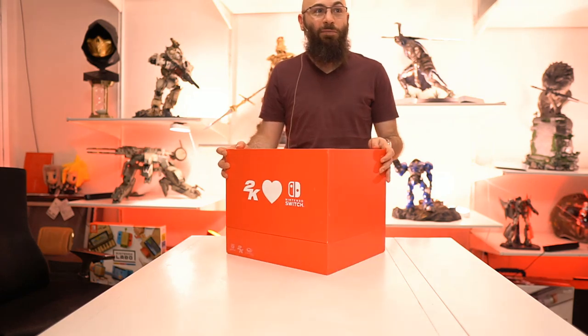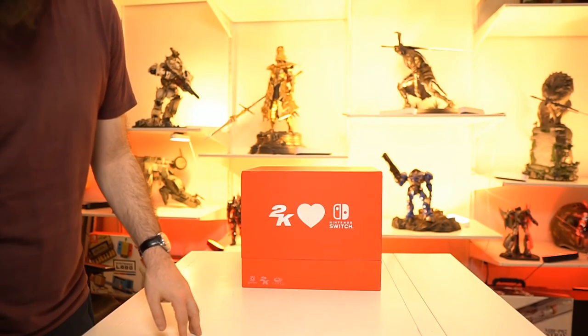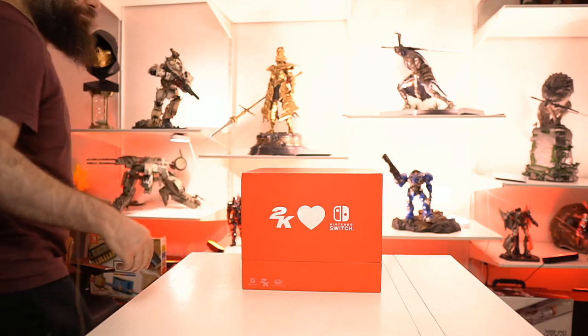I just realized the top of my head's being cut off by the camera. They sent me this awesome red box. It obviously has to do with 2K, and I know they've been launching a bunch of games coming to Nintendo Switch, like Bioshock and XCOM, which is awesome. I don't know what's in here. I'm excited to open it up - let's check it out.